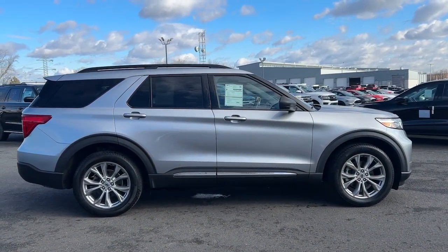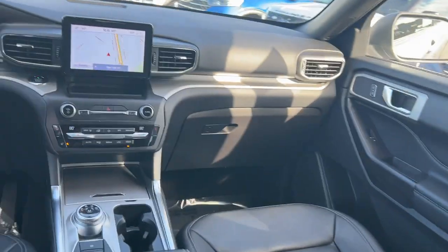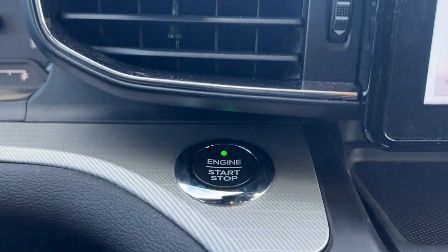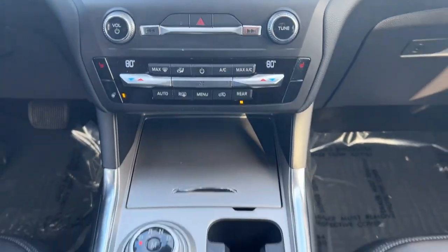These are just some of the great options this vehicle comes with: navigation system, keyless entry, power passenger seat, power liftgate, remote engine start, adaptive cruise control, heated mirrors, fog lamps, satellite radio, and alarm.